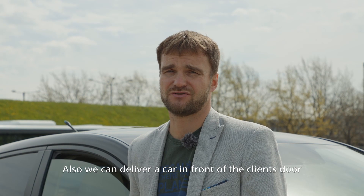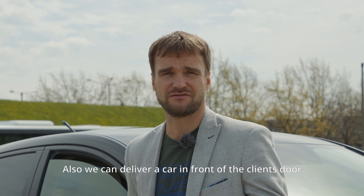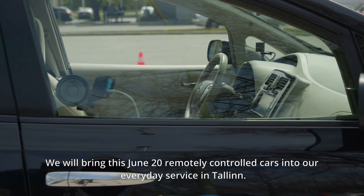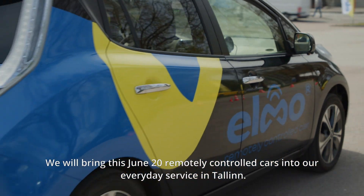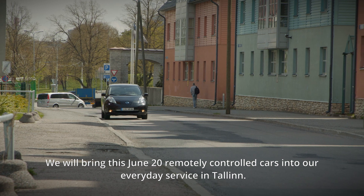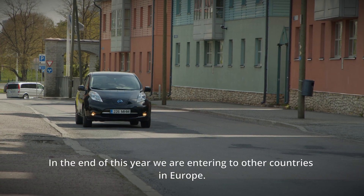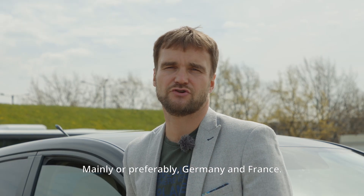We can also deliver a car in front of the client's location in 10 minutes. This June we will bring 20 remotely controlled cars into everyday service in Tallinn, and by the end of this year we are entering other countries in Europe — mainly Germany and France.